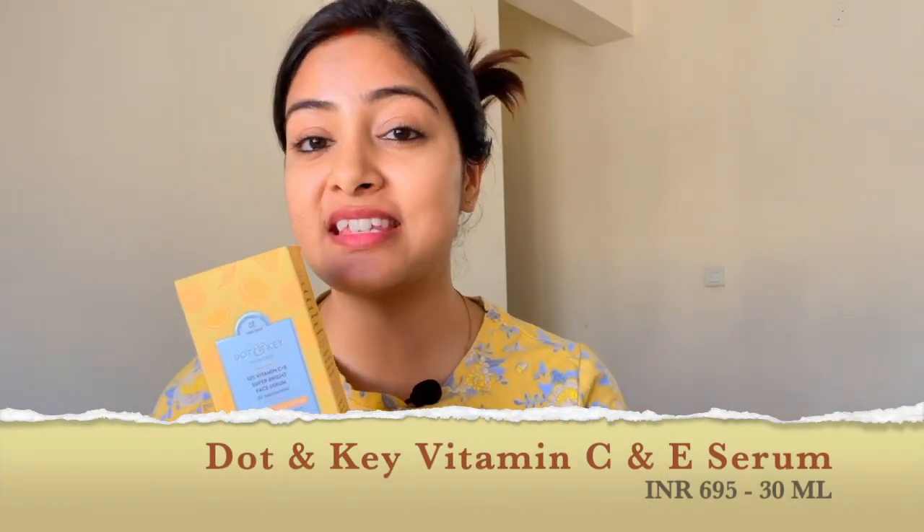In this video I am going to talk about some Dot & Key products. I always get reviews of Dot & Key products — these are my most favorite products because they have a very good variety and the results are really good. The first product is the Dot & Key Vitamin C and E Serum. The main ingredients are Vitamin C, E, and Niacinamide, which work really well on pigmentation and dark spots and give you visibly brighter skin.